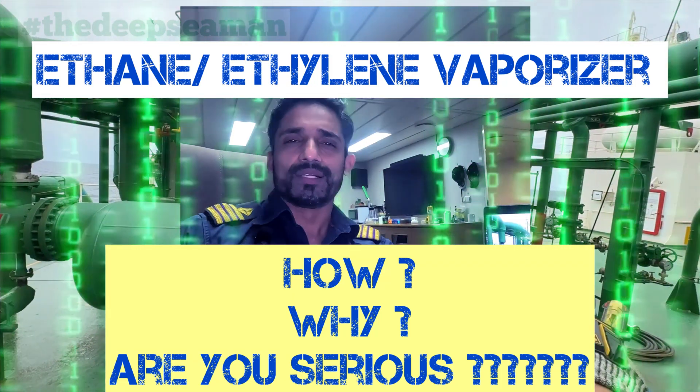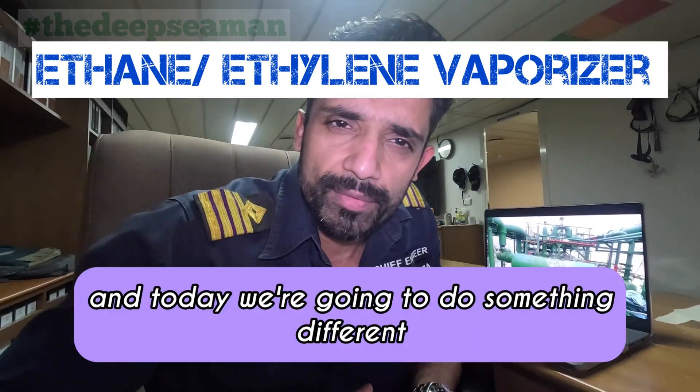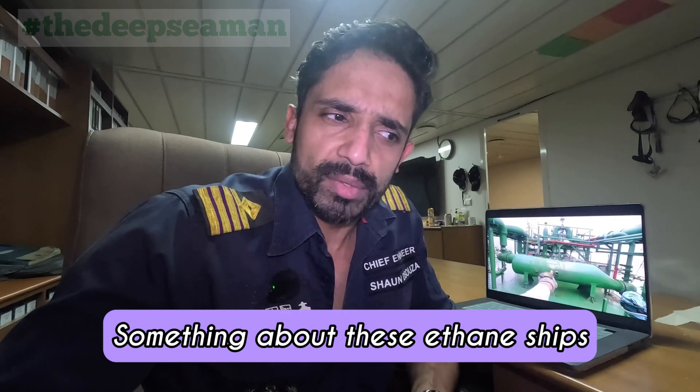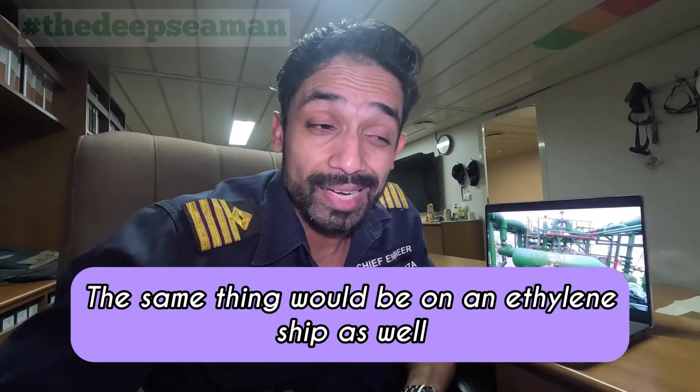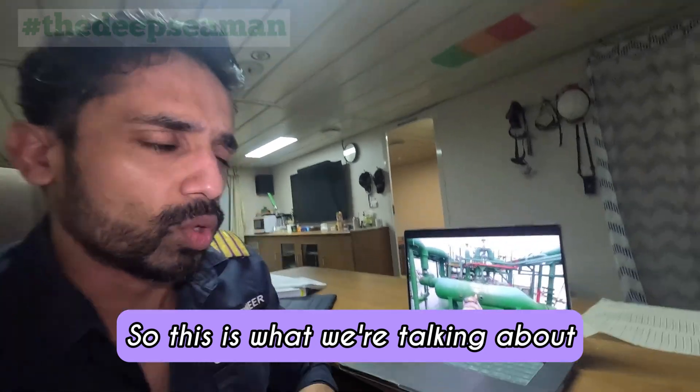Hello and welcome back to my channel. It's me Sean the Deep Sea Man and today we're going to do something different — something about these ethane ships, these V-Leg ships. The same thing would be on an ethane ship as well. So this is what we're talking about.